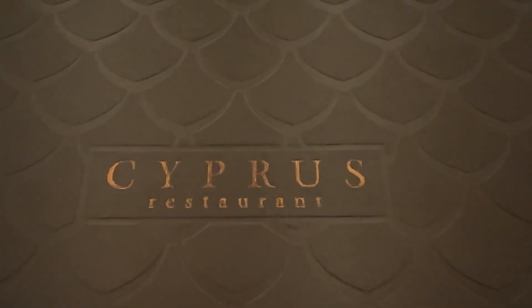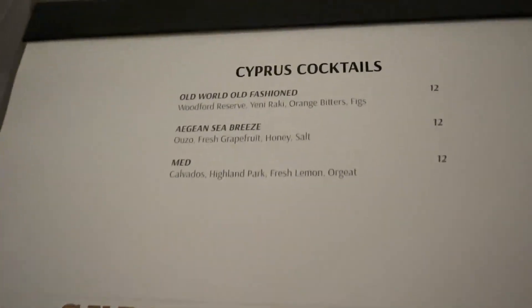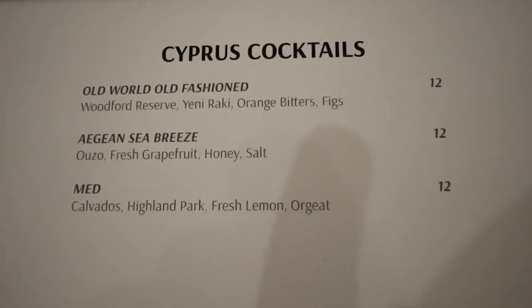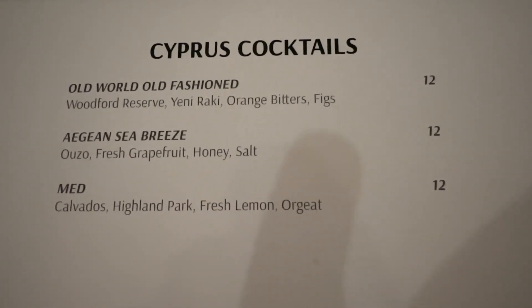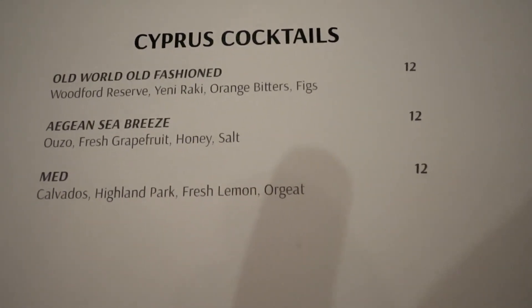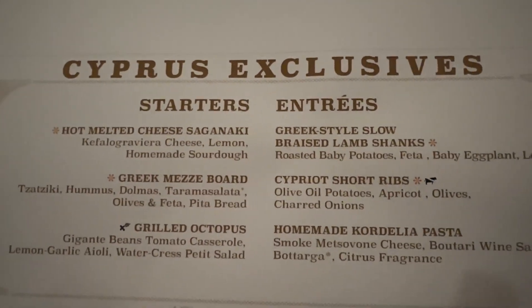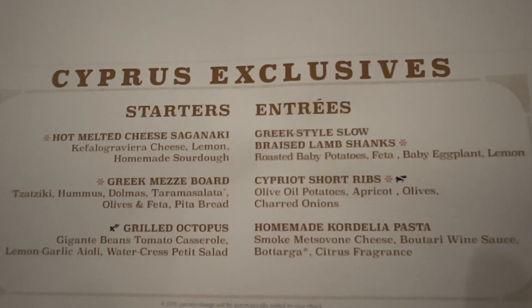Here is the Cypress menu and it's quite extensive. On the left side of the menu on the top are the signature cocktails, and these are signature to the Cypress main dining. There are four main dining rooms that you can eat in complimentary and you can eat in any one any night as often as you'd like. This is the Mediterranean inspired menu, and these are called the Cypress exclusives, available every night but only in the Cypress dining room.